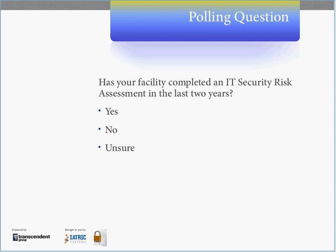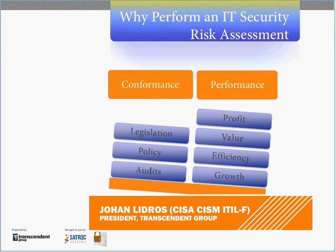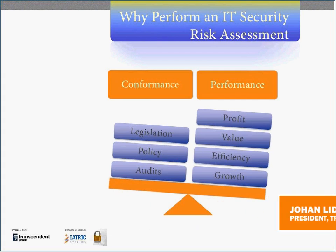So why perform an IT security risk assessment? Performing one is a critical part of the organization's IT security governance effort. The main two components of IT security governance are conformance and performance. Conformance relates to regulatory compliance and compliance to internal policies — for example, HIPAA, state regulations, and other legally binding areas such as PCI. Your internal policies should also claim that you perform an IT security risk assessment on a regular basis, who is responsible to perform it, and how it is approved.